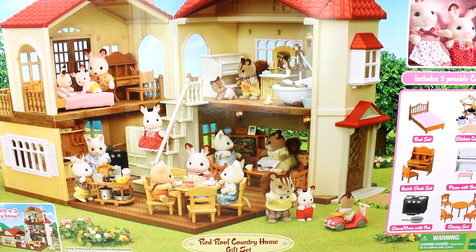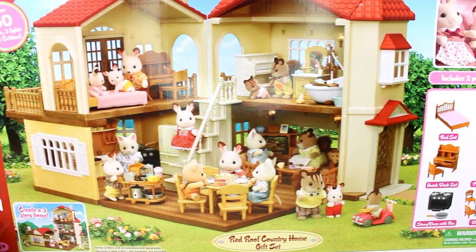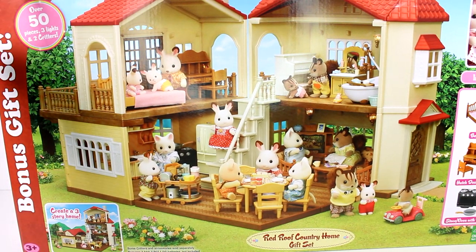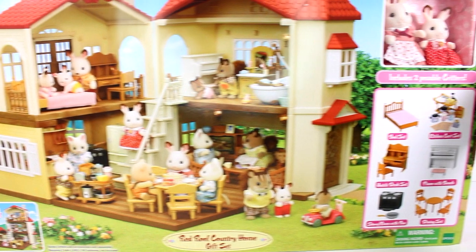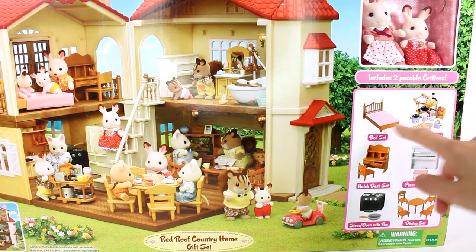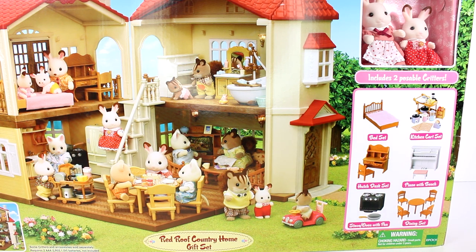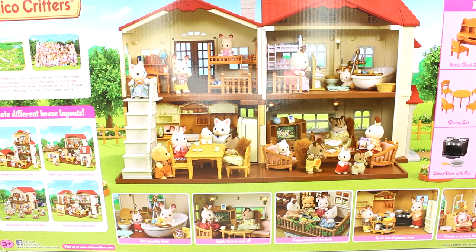Hi everyone, it's Tiffany. I am here with the Calico Critters Red Roof Country Home gift set. This is a bonus gift set with over 50 pieces, three lights, and two critters. We can see the two critters and all of these accessories inside, which is super exciting. I want to thank the company for sending this to me for free to open up with you guys today.